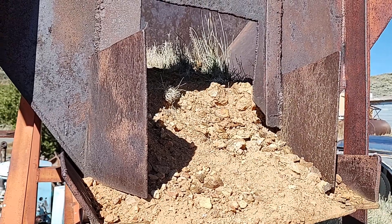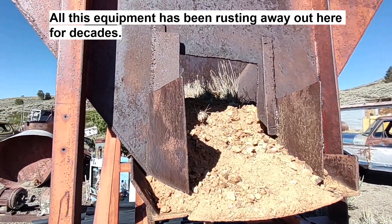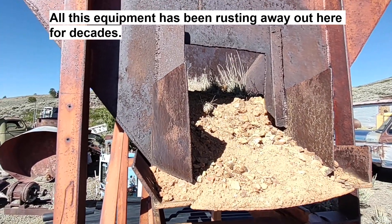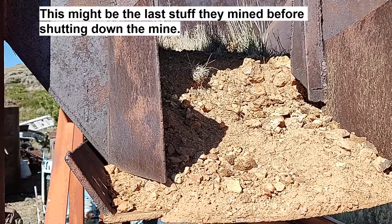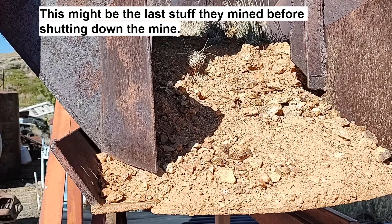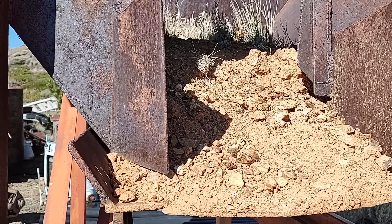We've got something here. Looking around in this old mine — looks like an ore bin. Got weeds growing out of it, shows how long it's been here. Nobody's mined here in an awful long time. But this might be the good stuff — this might be the stuff they were going to run through their plant. So I'm going to get some of this too, just take a look at it, see if it's any good.